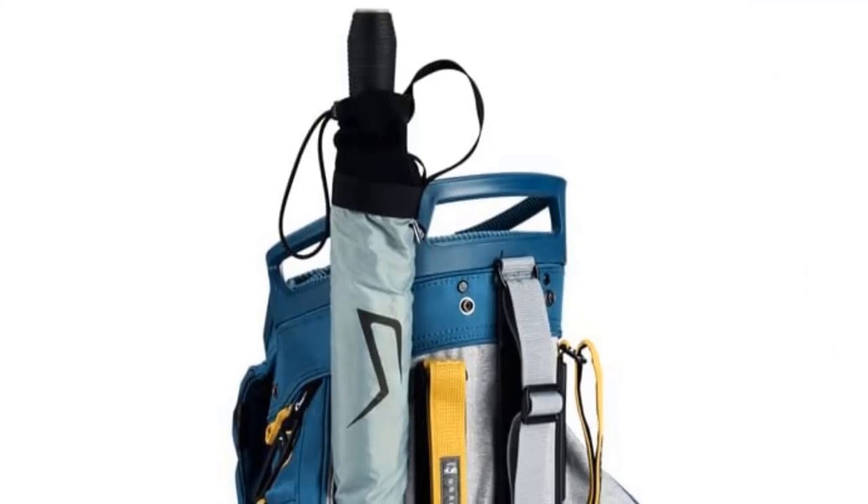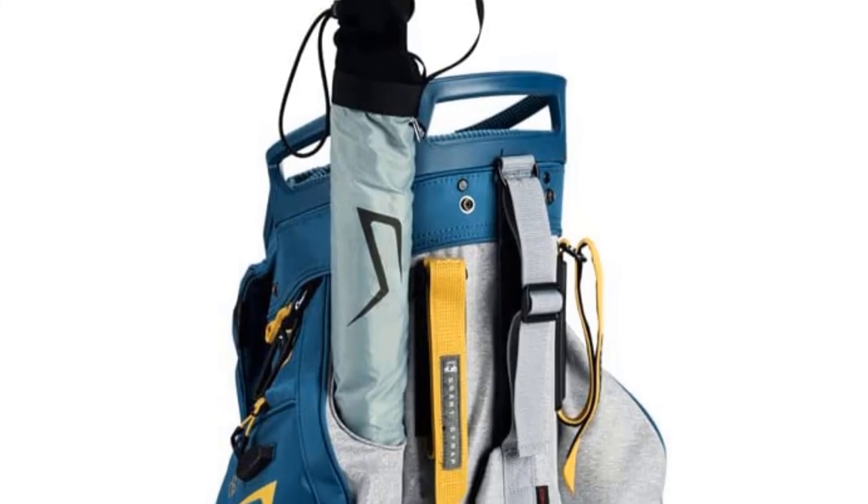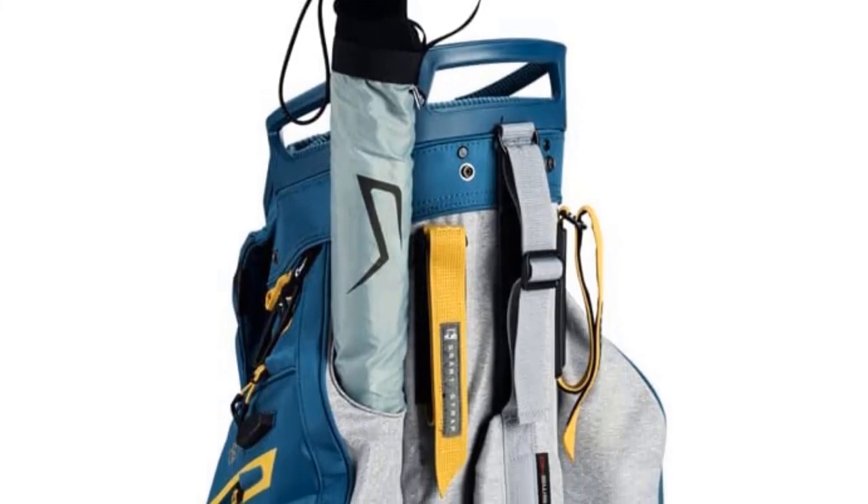Pros: dedicated putter compartment, 13 total pockets, some pockets have magnetic closure. Cons: more expensive than some other bags on the market.